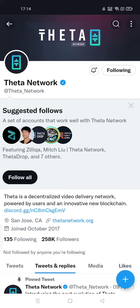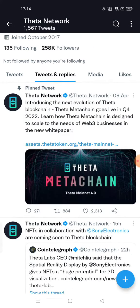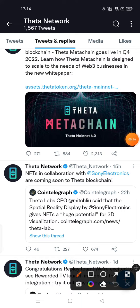Now we will talk about Theta Network. If you haven't followed Theta Network on Twitter, then follow them. Now we will look at a recent tweet from Theta Network.